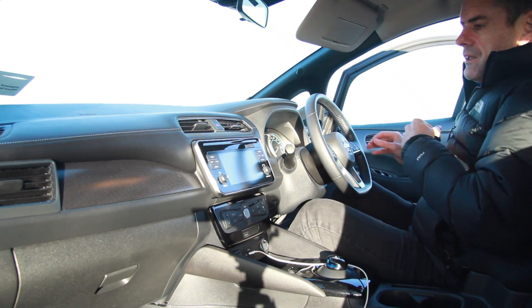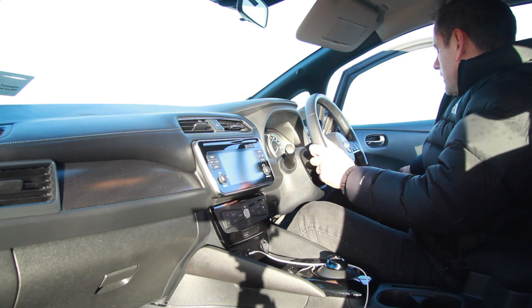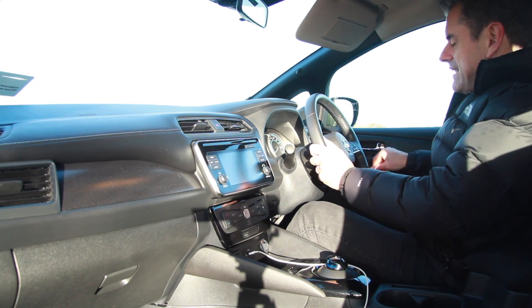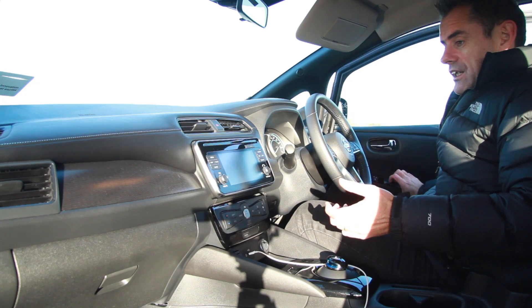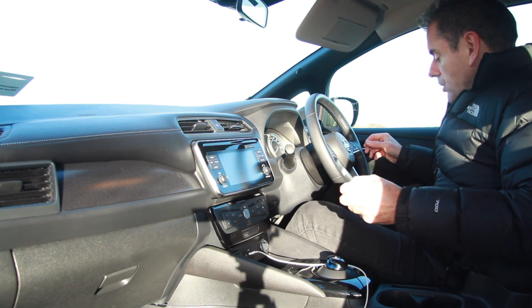I've hurt my back, that's why I'm getting in very weirdly into the car. This is the Nissan Leaf. It feels solid and when I close that door it does actually feel like a good solid thunk of a door.